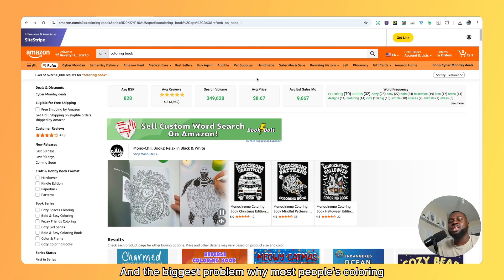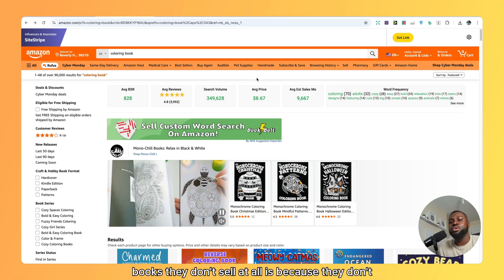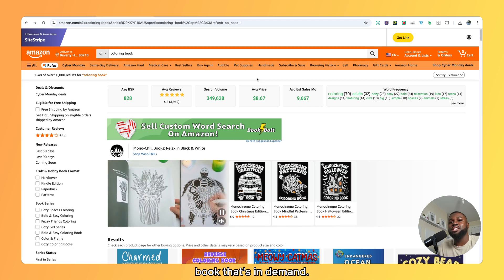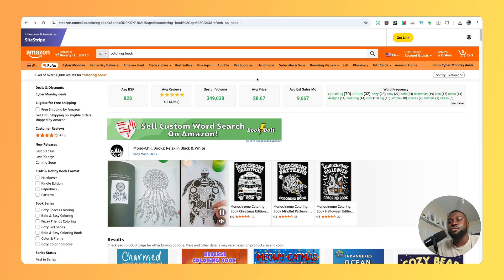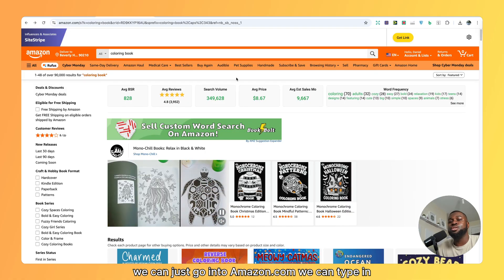You need to start off with research. The biggest problem why most people's coloring books don't sell at all is because they don't take the time doing research and actually create a book that's in demand. So the best place to always start off with research, if you are a beginner, is on Amazon. We can just go into Amazon.com.